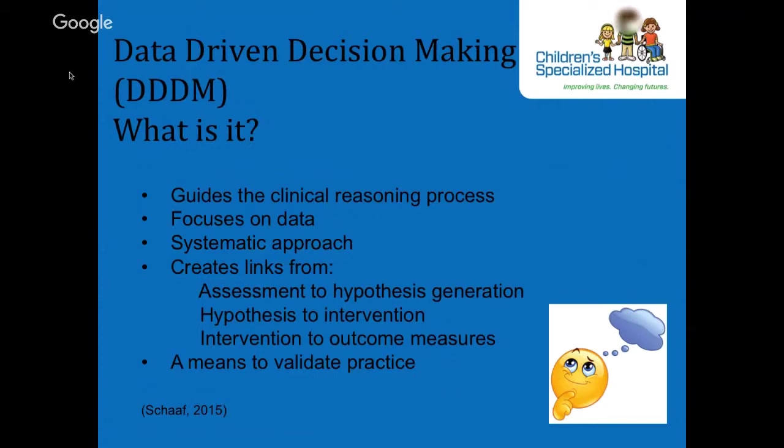This was done in the RCT investigating sensory integration treatment for children with autism. As participating clinicians, we worked in conjunction with Dr. Schaaf at Thomas Jefferson University, who was the principal investigator for this project. During the project, we realized that our process of evaluation, treatment planning, documentation, and outcome measurement was not easy to define and standardize. Over the course of time, as a group, we found the structure that provided us with a systematic approach and guide to our practice similar to the current DDDM.